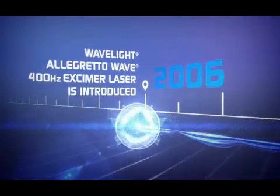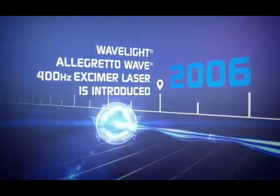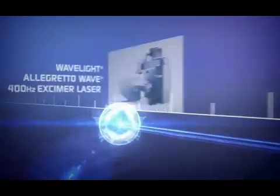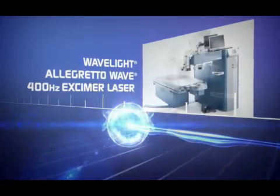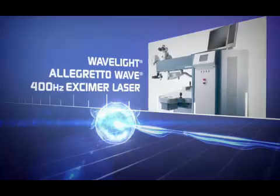Next, WaveLite dramatically increased surgeons' capabilities with the WaveLite Allegretto Wave 400Hz Excimer Laser. With a high-speed performance of 400Hz, surgeons could now perform ablations with more precision than ever for even greater refractive outcomes.